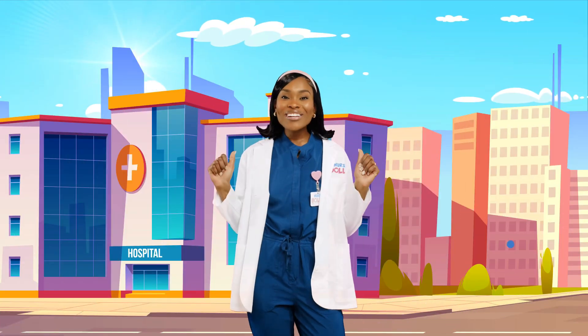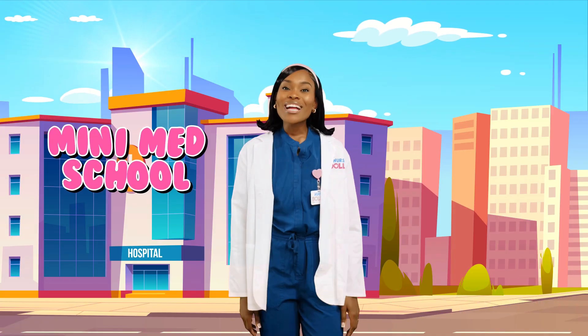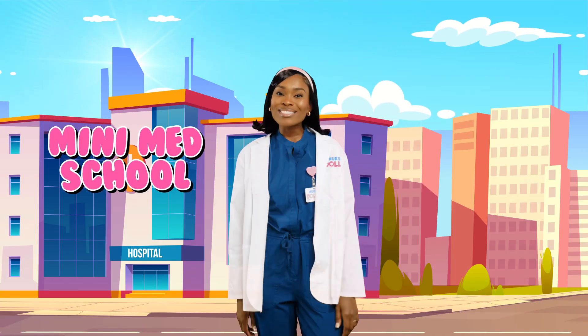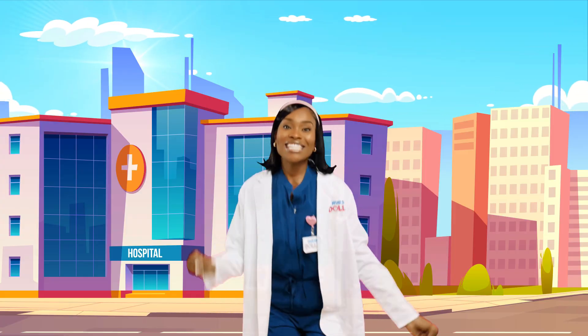Hi friends! It's Nurse Dolly and welcome back to Mini Med School. Today we're gonna sing the medical ABC song and learn some fun words about our amazing bodies. Ready? Let's go!